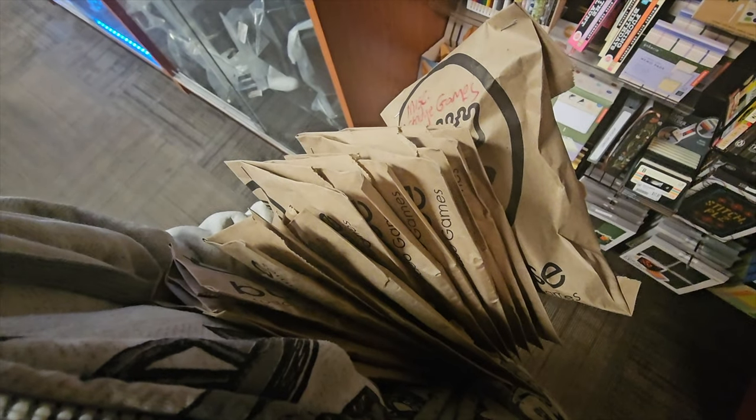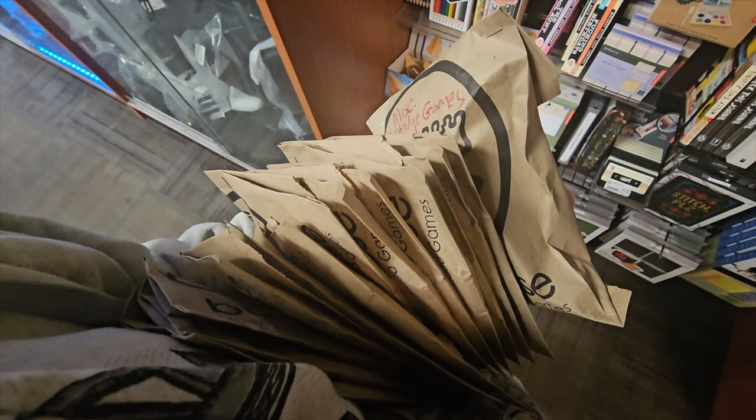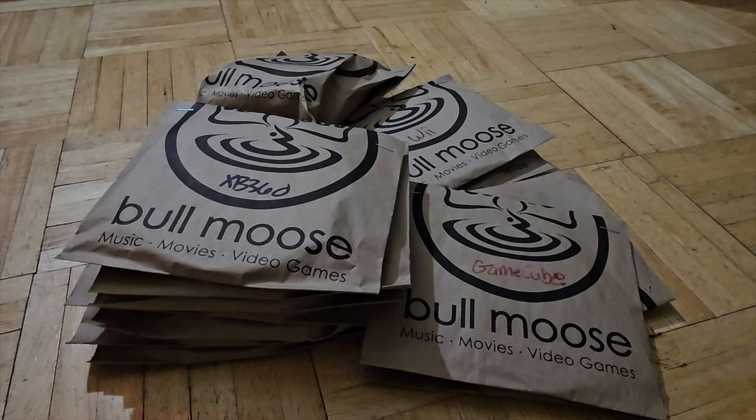What's up guys? We're gonna open up some mystery bags from Bulmus. The mystery bags have been brought home, now let's open them up on camera. These are just loose video games for a cheap price, and the reason why they're cheap is they don't have the cases, they don't like to sell them individually, and sometimes they're in pretty rough condition, depending. So let's see what we can get.